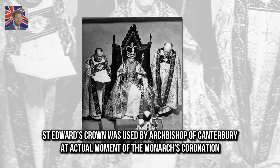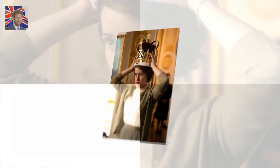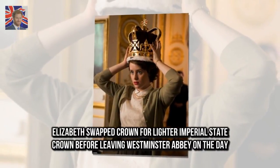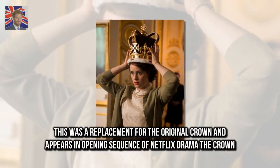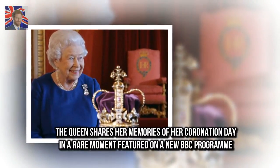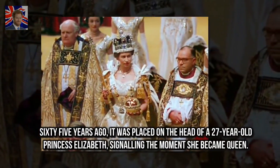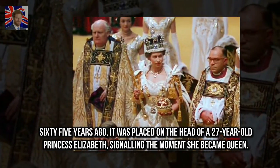St. Edward's crown was used by the Archbishop of Canterbury at the actual moment of the monarch's coronation. Elizabeth swapped the crown for a lighter Imperial State Crown before leaving Westminster Abbey on the day. This was a replacement for the original crown and appears in the opening sequence of Netflix drama The Crown. The Queen shares her memories of her coronation day in a rare moment featured on a new BBC programme. 65 years ago, it was placed on the head of a 27-year-old Princess Elizabeth, signalling the moment she became Queen.